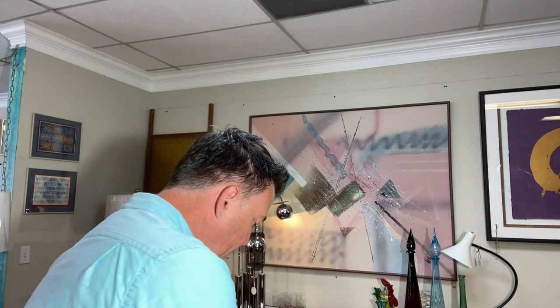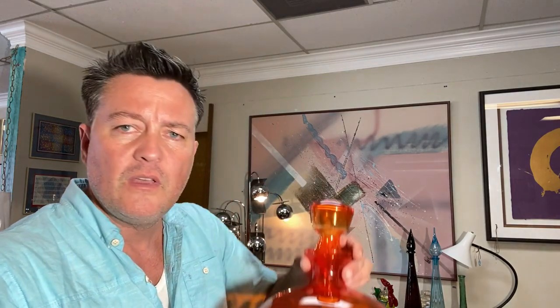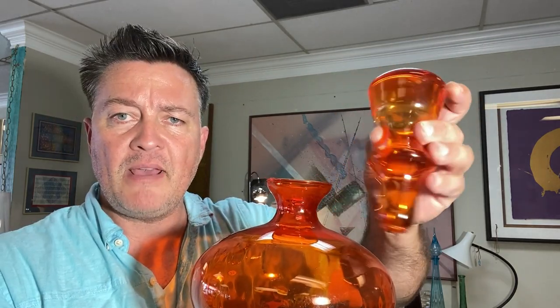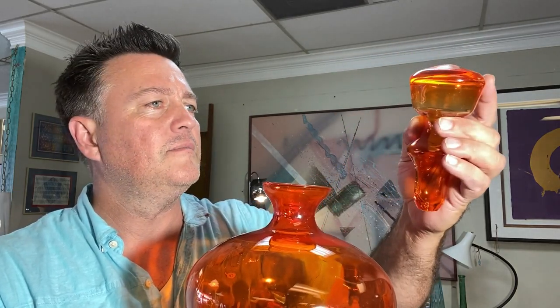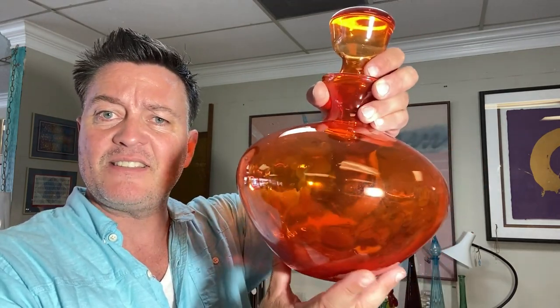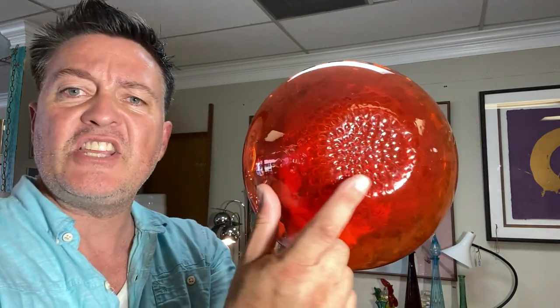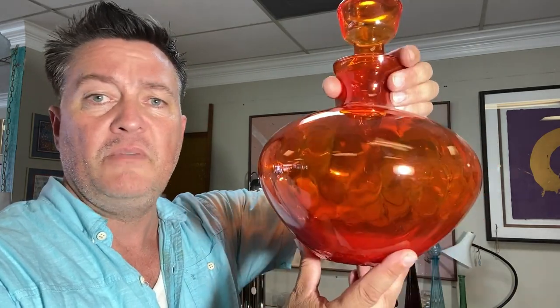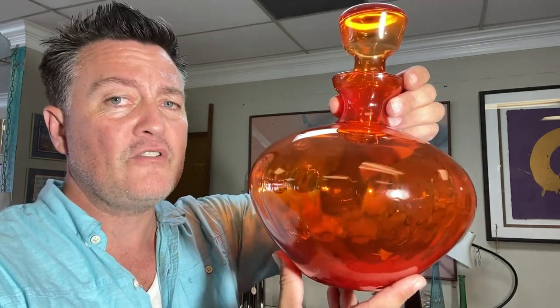I have two more examples and these may or may not be Empoli — I'm not quite sure. I have this really gorgeous piece and the stopper does appear to be handmade. This is a very delicate glass. The thing that makes me think it's not Empoli is the texture on the bottom — I have not seen this texture on other pieces, but it's gorgeous nonetheless, whether it's Empoli or not.